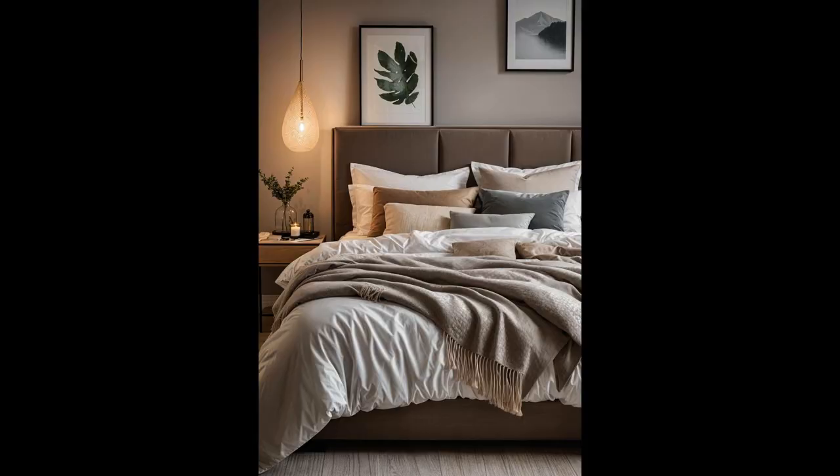Imagine stepping into a room where a neutral palette bed, brimming with soft, textured cushions, calls out for a day of lounging and relaxation. This isn't just any room — it's a sanctuary where every cushion adds a layer of comfort and invites warmth. The simplicity of the color scheme harmonizes with the variety of textures, creating a serene atmosphere that's both calming and chic. It's like a warm hug at the end of a long day, making it the perfect retreat to unwind.